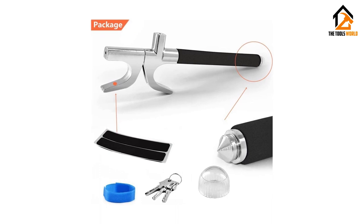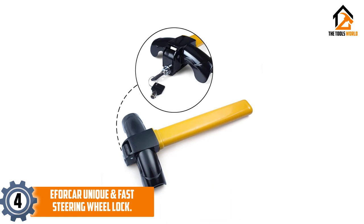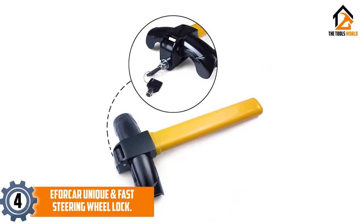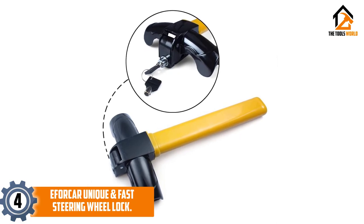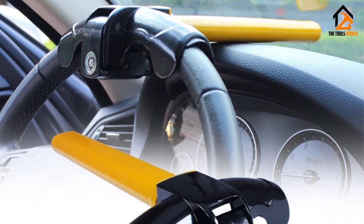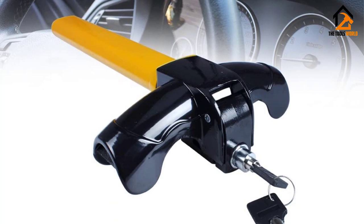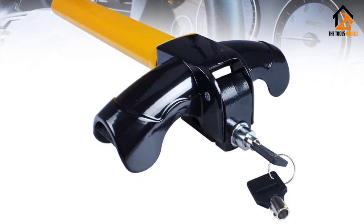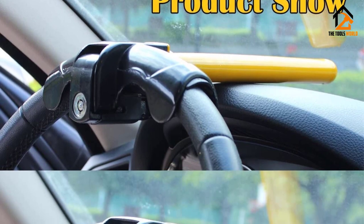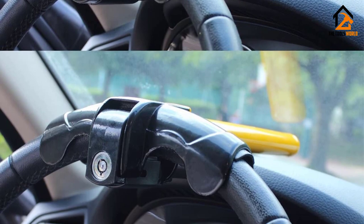Moving on at number four, we have the E4 Car unique and fast steering wheel lock. It measures 14 inches in length and has a width of just 7.3 inches. You lock part of it onto the steering wheel, and part of the lock extends beyond the dashboard, preventing a potential thief from steering the car because the dash will block the lock's extended bar from moving freely. Like many good steering locks, this one comes with a vinyl coat for protection and durability.